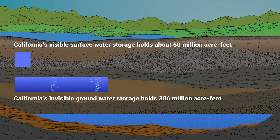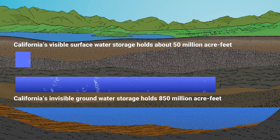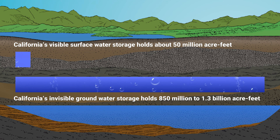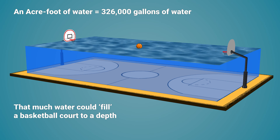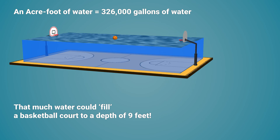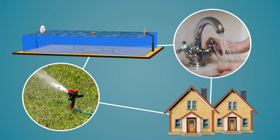California's groundwater basins have the capability of storing between 850 million acre-feet to 1.3 billion acre-feet of water, offering the state's greatest water storage potential. For reference, an acre-foot of water equals 326,000 gallons, and can typically meet the annual indoor and outdoor needs of two average households.